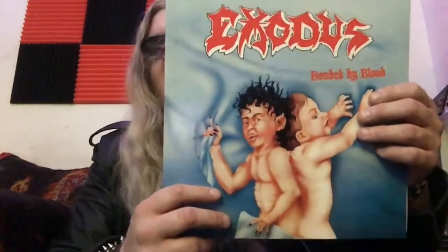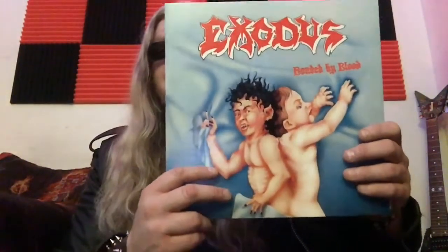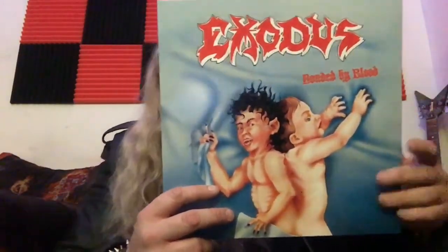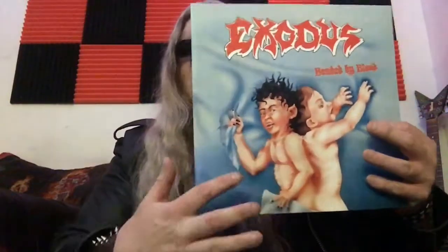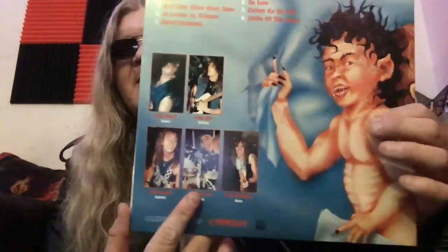Up first, we got the 2019 Combat Records reissue of 'Bonded by Blood' by Exodus. Oh my god, what an excellent purchase. We all know this album if you're into thrash — the impact it had on thrash metal. I always wanted this album cover and I finally got it. On the back you got the song titles and the band members.